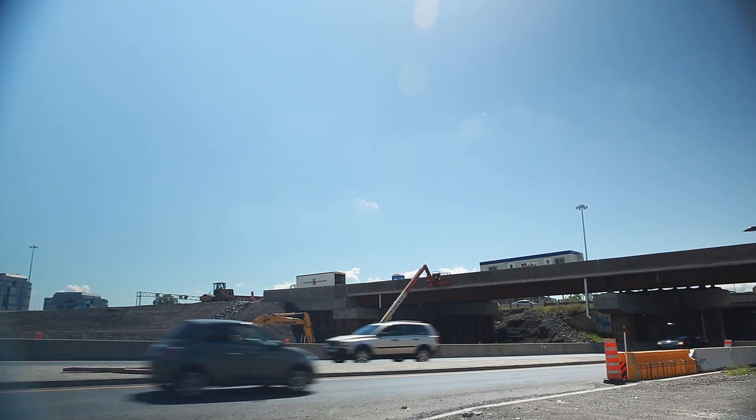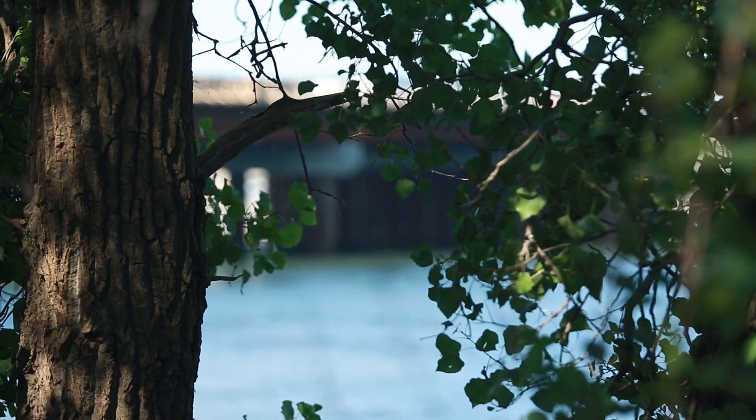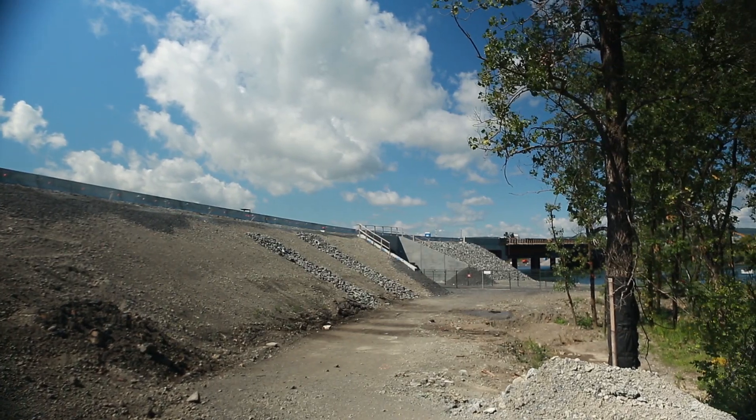From an environmental standpoint, the measures that still need to be taken include the landscaping of the site, in particular planting trees, as this was raised as a sensitive issue during the public consultation, as well as long-term environmental monitoring.